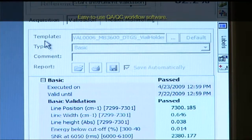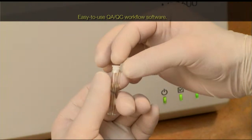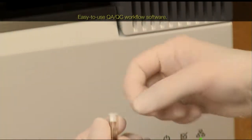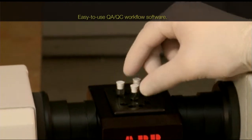The sampling is easily done by using heated disposable glass vials, which eliminate sample cell cleaning. The quality assurance and control workflow software is easy to use.